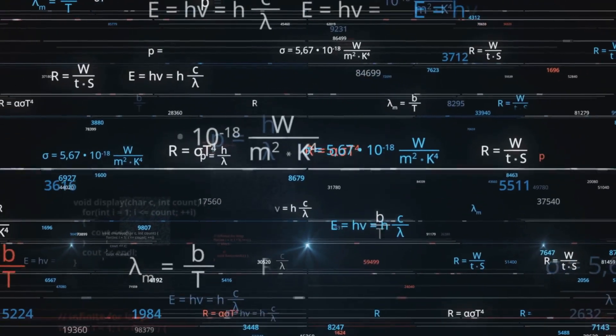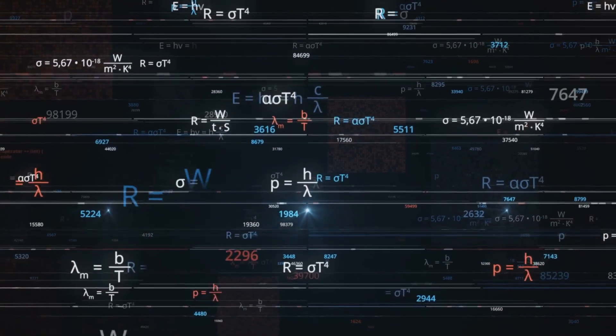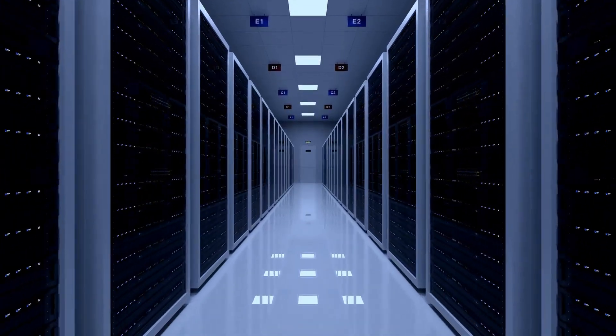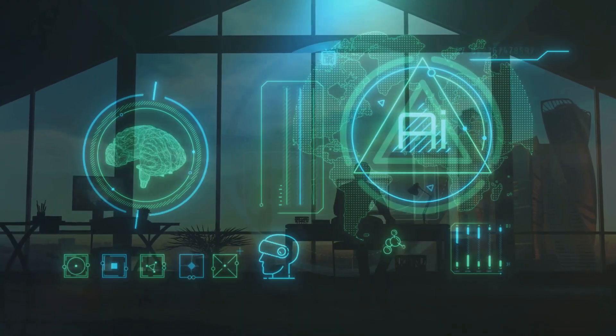So while AI might seem like magic, it's really just a lot of math — linear algebra, calculus, and statistics — running on powerful computers and trained on massive amounts of data. I'm Adam from Ads Productions. Thanks for watching, and I'll see you next time.